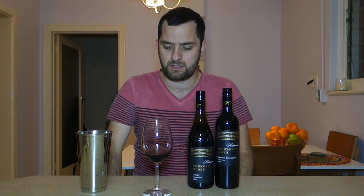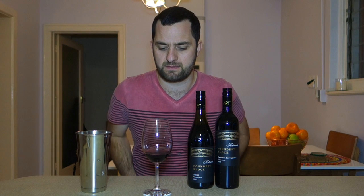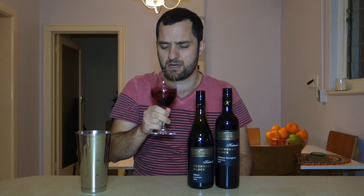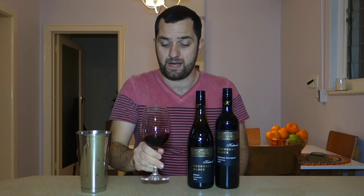Very classy, very clean, slightly soapy Shiraz aromatic compounds. That fruit, that sort of plum, spice — sort of like plum pudding almost — because it's got a bit of spice in there, a bit of raisiny kind of aroma. Fairly straightforward nose. Let's taste.